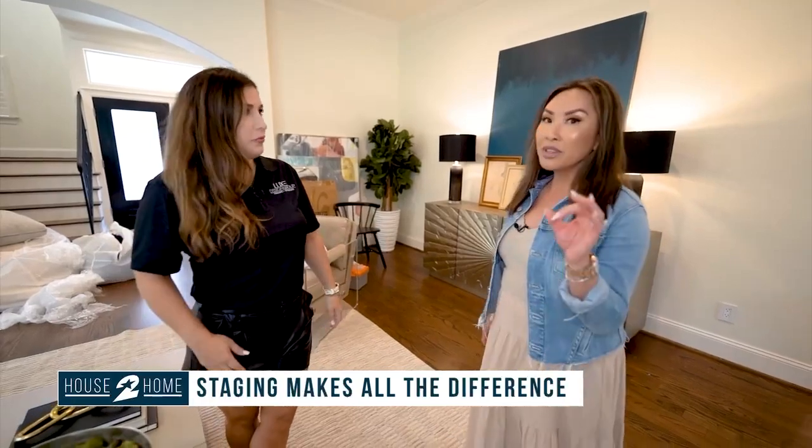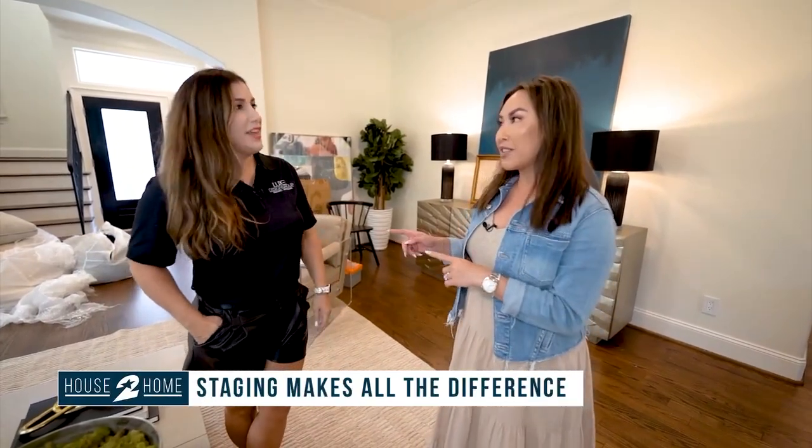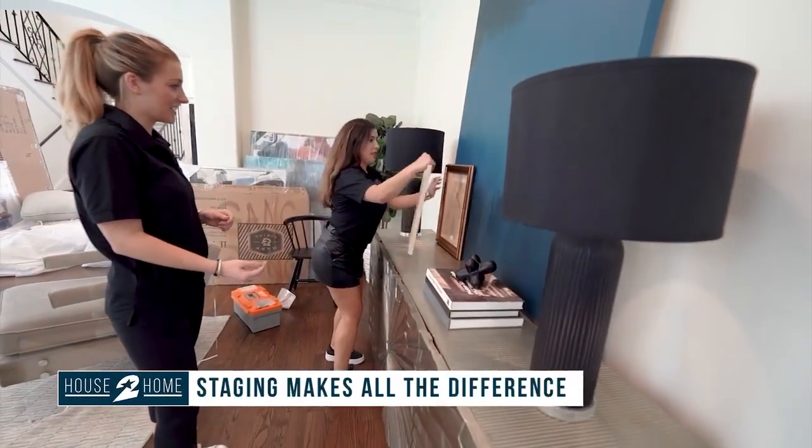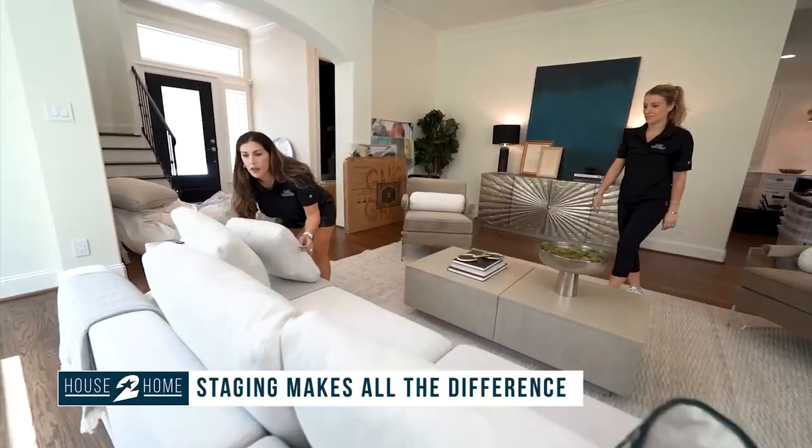It just starts it off. I believe that a staged home sells faster. Yes — 88% of homes sell faster when they're staged and for 20% more money. So it's a huge impact.